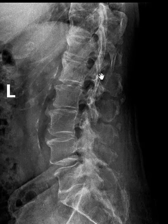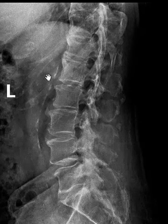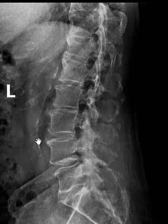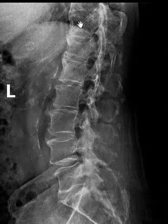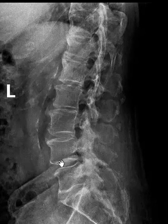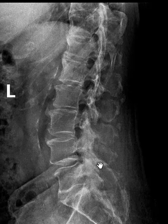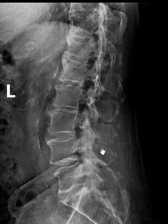He had an x-ray to look at the lumbar spine and we see that there is some atherosclerotic calcification. This vertical band is atherosclerotic plaque of the aorta. We have some degenerative disc disease throughout the lumbar spine. Down here we have arthritis of the facet joints, but overall things are pretty good and the pain continued.